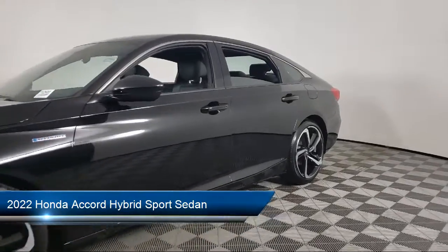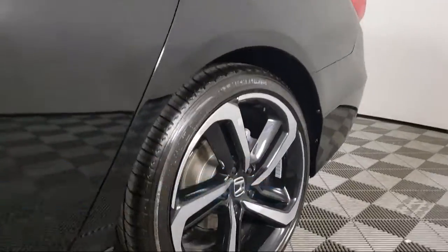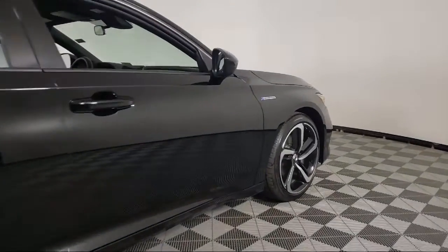It comes equipped with auto high beam headlamp control, lane departure warning system, keyless entry, heated door mirrors, Sirius XM satellite radio, and rear view camera.